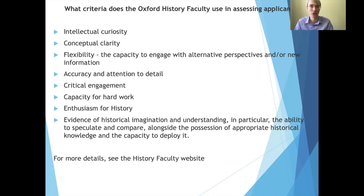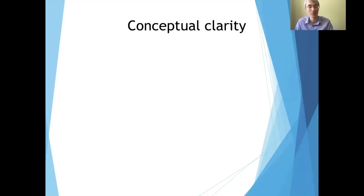It could be quite helpful to think about what are some of the historical concepts you may have come across during your studies — the big ideas that you've encountered. This is a question that anyone who has studied history should be able to have a go at answering. It doesn't matter whether you've studied very modern history or something many hundreds of years ago; it's likely that you'll have encountered concepts in your studies.